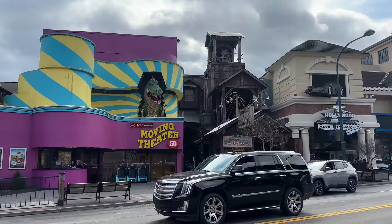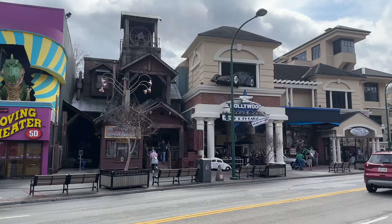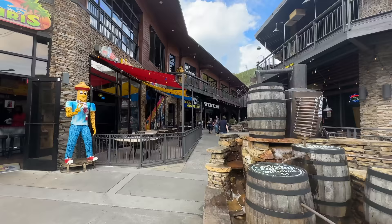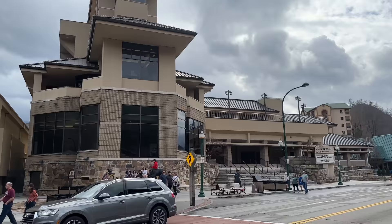We've got some Ripley's attractions and another car museum — again, we saw that exotic one when we first came into Gatlinburg; this one's been here for quite some time. The crowd level is fantastic right now. You can see the Mellow Mushroom — a great place to come get some pizza. And back here they often have live music; it looks like they're setting up right now. The Gatlinburg Convention Center looks like they've finished that balcony — they've got some nice rockers up top.